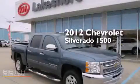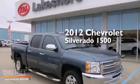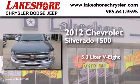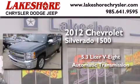This is a 2012 Chevrolet Silverado 1500. It features a 5.3-liter, 8-cylinder engine and an automatic transmission.